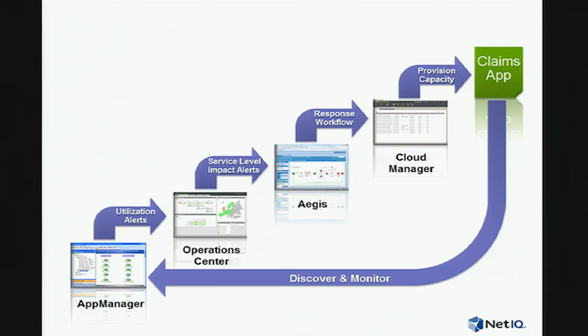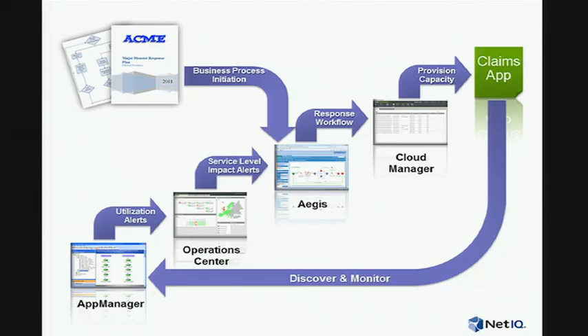Mark's team mentioned they're not comfortable waiting for load to rise before acting. When a major disaster occurs, Acme already initiates a predefined major disaster response plan that sets procedures in motion across the company. What they want is to activate capacity expansion when that plan is activated, rather than waiting for load to rise — getting ahead of the game. So Aegis will automatically drive instantiation of an additional web server, and we'll see the results in both Cloud Manager and Operations Center.